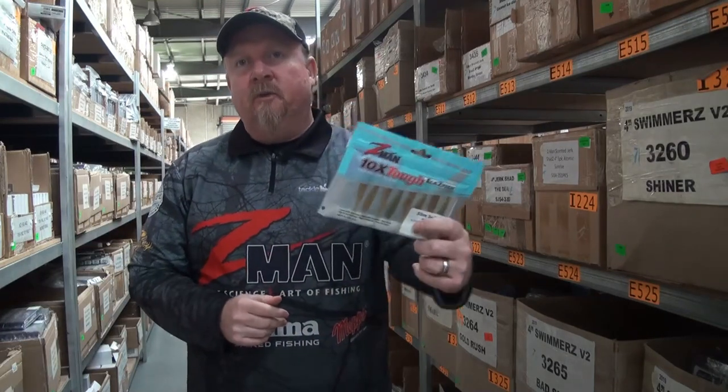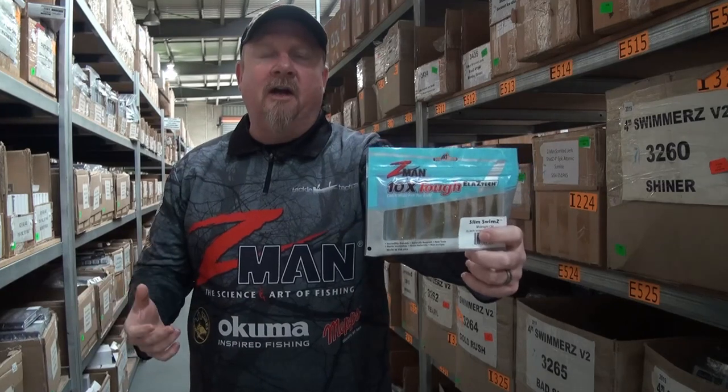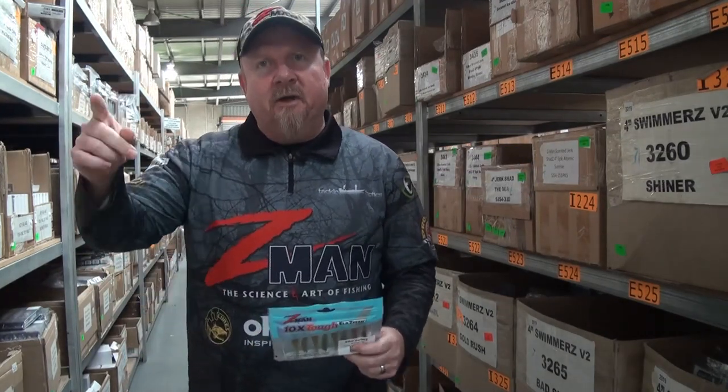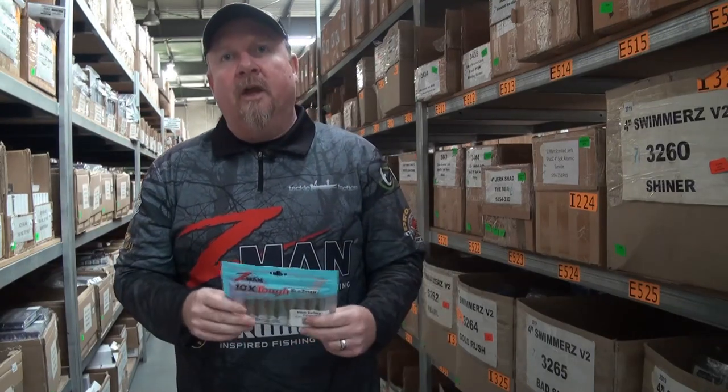It might be a trevally, yellowtail, pike — all sorts of things chase bait — but in the areas I fish, 95% of the time it's a bream, and generally a decent bream chasing that prawn or bait fish. So I like to have a two and a half inch Slim Swims rigged at all times, ready to go in the boat or kayak, generally on a quarter ounce 1-0 jig head, which allows me to punch a long cast even into the wind.